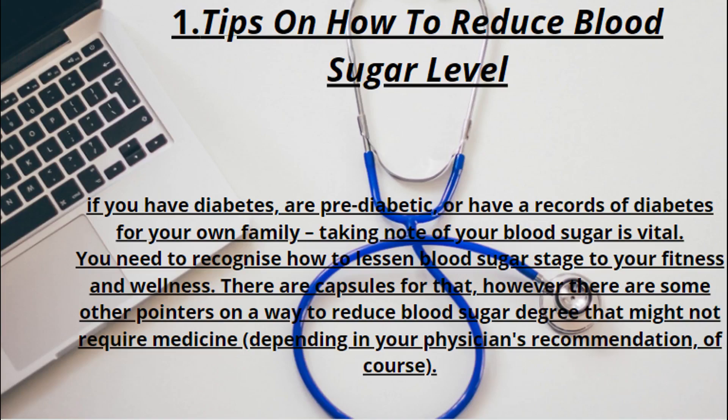Tips on how to reduce blood sugar level. If you have diabetes, are pre-diabetic, or have a family history of diabetes, taking note of your blood sugar is vital. You need to know how to lower your blood sugar level for your health and wellness. There are capsules for that, but there are other tips on how to reduce blood sugar level that might not require medicine, depending on your physician's recommendation.